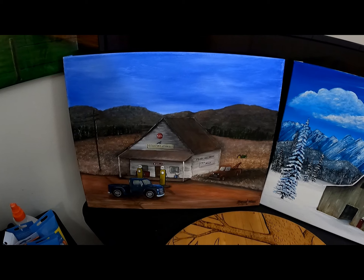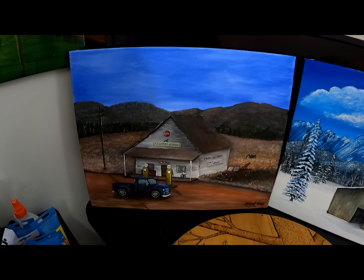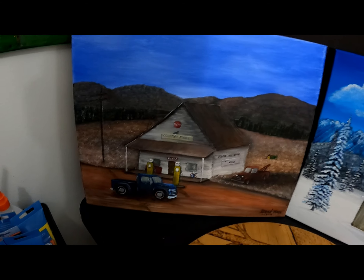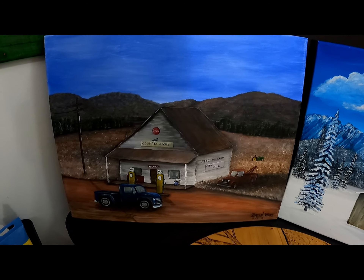Old country store painting. My grandmother had a store in North Georgia similar to this, with the old gas pumps and the Coca-Cola stuff. I just thought that would be a fun little doodle.